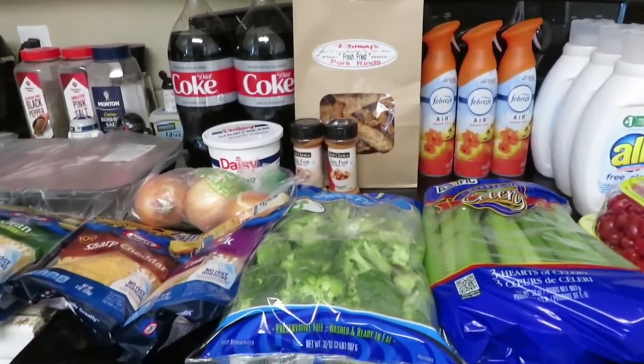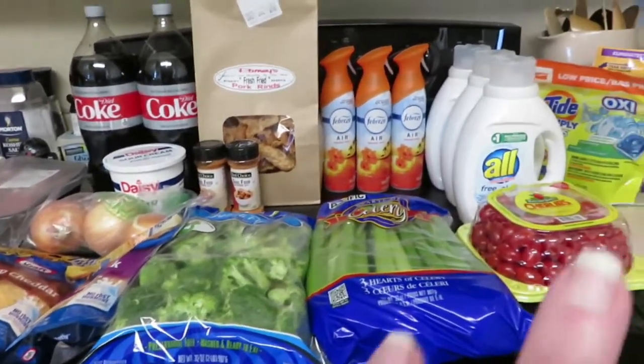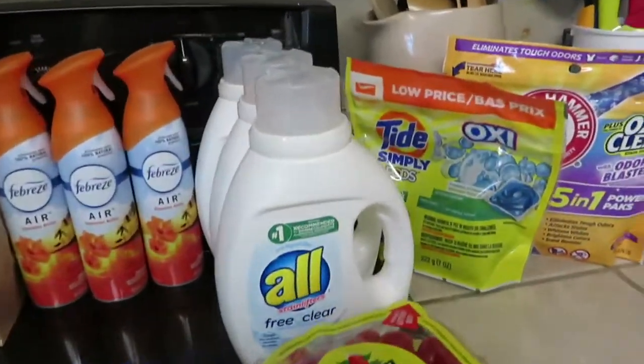Hey y'all, it's Kim and today I have my weekly grocery haul and also my weekly Dollar General haul. I'll start over here with Dollar General.